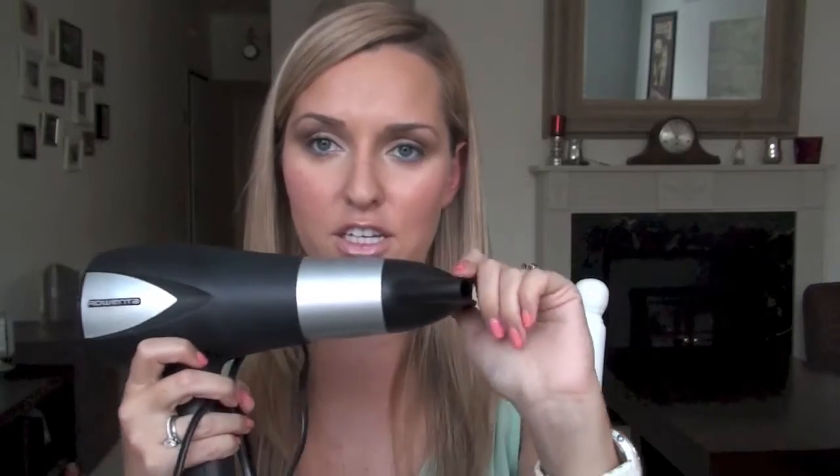In terms of blow drying — I blow dried my hair today, as you can see — I use the Rowenta Pro Elite model. It's the Ionic 2200 watt ceramic, with a screw-on nozzle and a diffuser attachment. I love it because you can control three different power volumes and three different heat settings. It goes really, really hot. When I blow dry, I use round brushes that have ceramic backing.